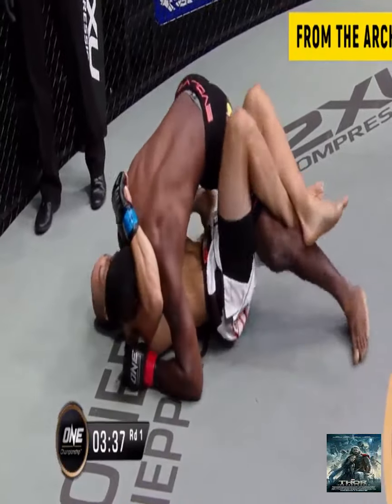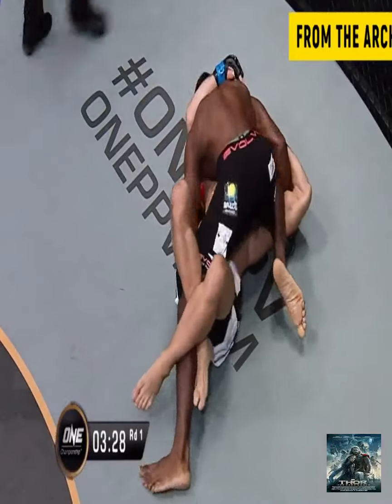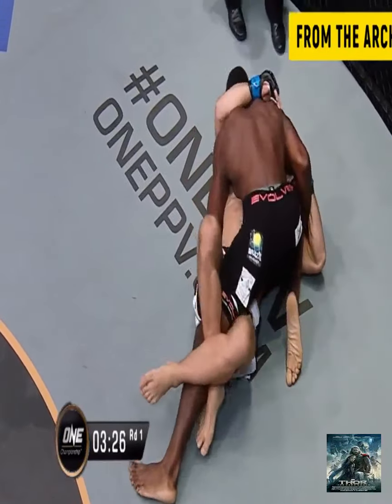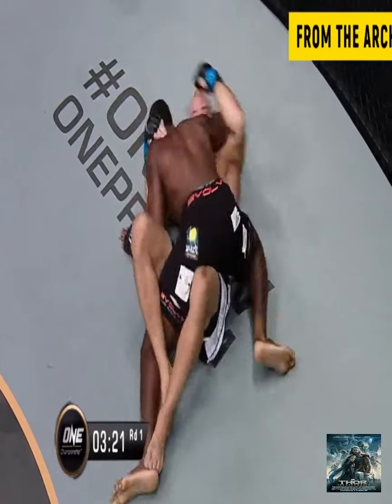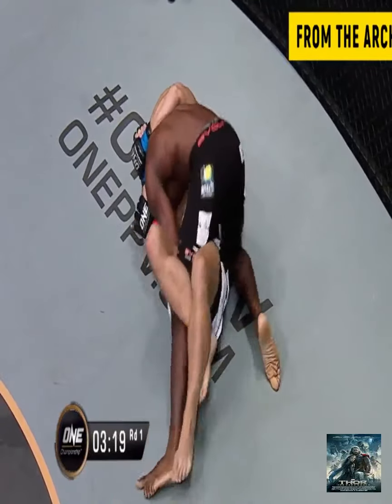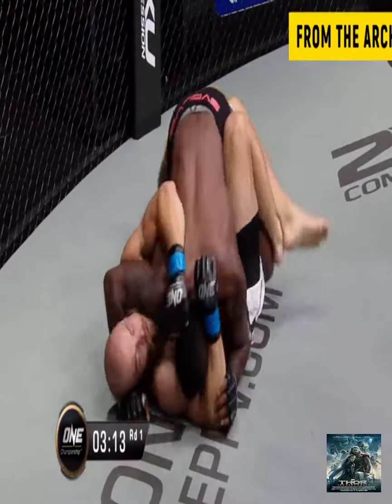He's got his forearm on Alexi's throat, using the entire weight of his body to push down and cause discomfort at the very least. Leandro's actually slowly trying to inch that leg out so he can pass the half guard of Alexi and possibly get into more side control or a mount position. The whole context of this position will change if he can release that left leg, which is just being locked up at the moment.